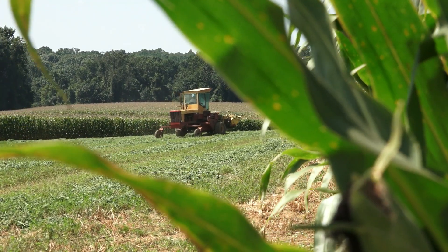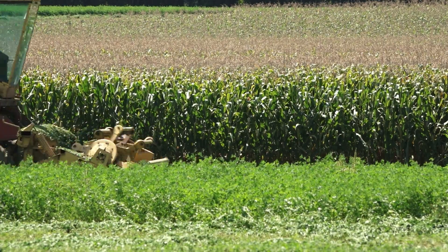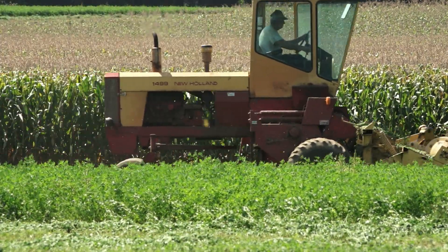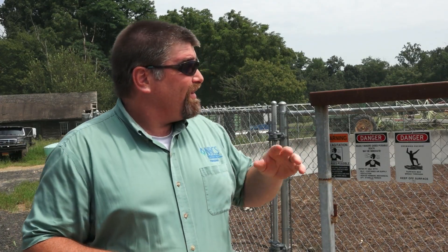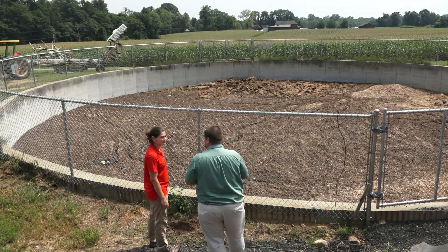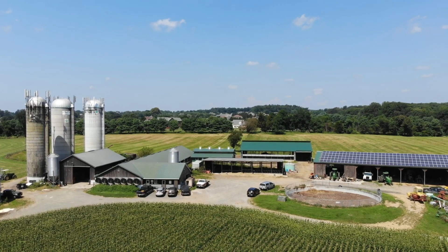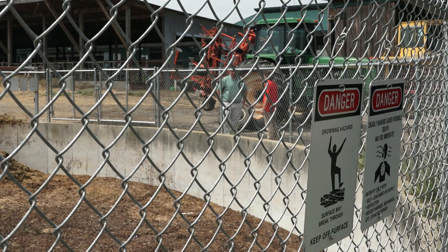We've used a lot of different types of cover crops here. It protects the ground through the winter and it provides another source of feed to our cows, so it's a multipurpose crop. On the farm, they have nutrient management. All the manure is being gravity flowed into the manure tank so they'll be able to get it out in the fields. This was a contract through EQIP, our Environmental Quality Incentive Program.